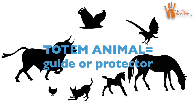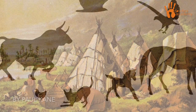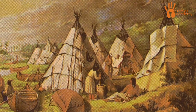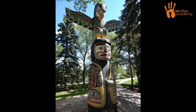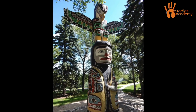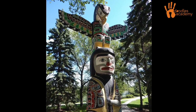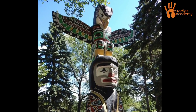A totem animal is generally thought to be a guide or protector. There are many cultures that embrace totem animals, but indigenous people are perhaps the best known for it. Indigenous people believed that totem animals would come to their person during times of need, either in their dreams or sometimes in real life. Through their example, they would help guide their person through problems.